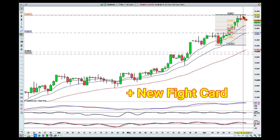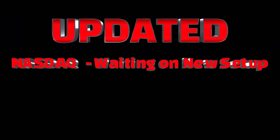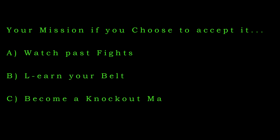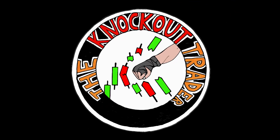I will look to take my knockout around the 15,200 area, simply because this area could be a strong resistance area and we've already moved quite a lot and quite fast. Happy knockouts everyone — bye for now, see you in the next video.